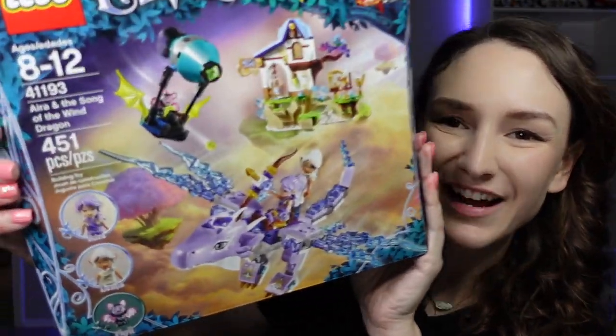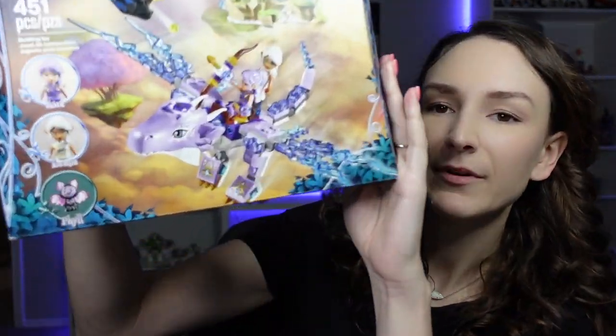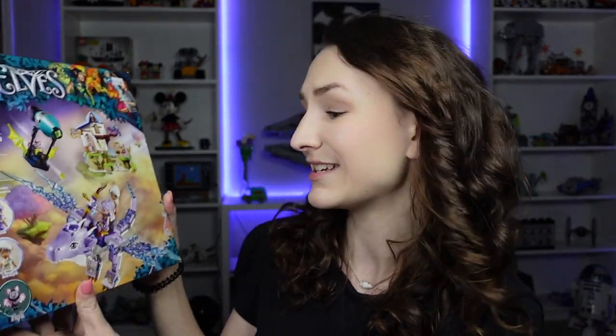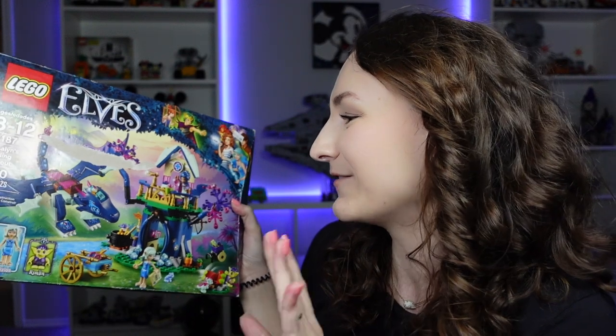Speaking of dragons, here's another set with a dragon in it. Look how cool this is - this is Aira and the Song of the Wind Dragon. Look at this dragon in here, it has like lightning wings. I don't really know what's going on there - I haven't seen all of Elves yet, I'm working on it. I'm watching what's on Netflix right now. But man it just looks so cool. These sets have so much detail. The dragon is like shooting electricity out of its wings - like that's objectively awesome. And I got another dragon as well, because dragons are just really cool. So here's Rosalind's Healing Hideout - look at that dragon. That is so cool, the colors in that thing are awesome. We just watched the episode of the show on Netflix where this takes place - it has to do with the Goblin King and it's pretty cool. Check out the show on Netflix, I actually really like it.